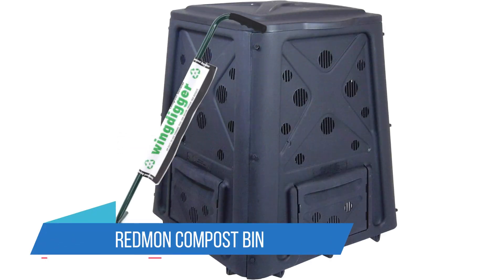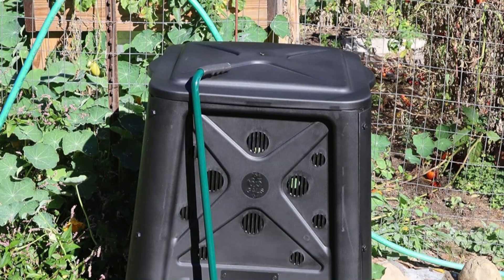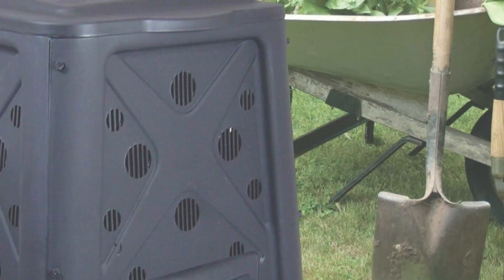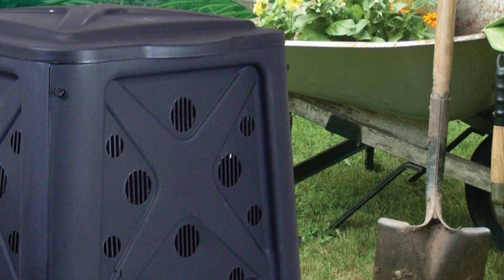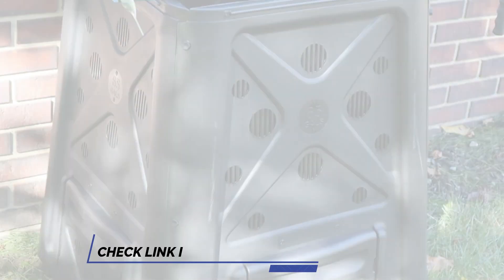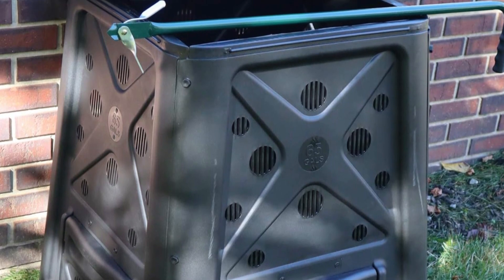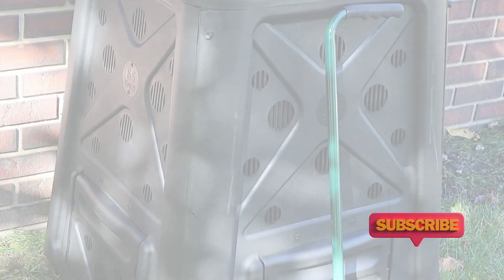Number 4: Redmond Compost Bin. This compost bin and compost turning tool combo set is designed to make composting at home a breeze, offering convenience, efficiency, and a sustainable solution for kitchen and garden waste. The bin is equipped with a smart ventilation system that promotes optimal airflow, accelerating the composting process and minimizing unpleasant odors. Featuring a user-friendly lid, the bin makes it simple to add and remove compostable materials, with a lid that securely locks in place, keeping critters out while allowing easy access.